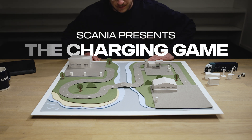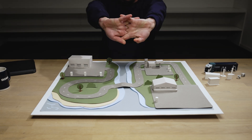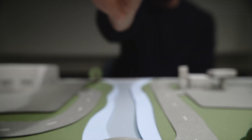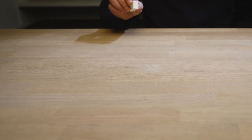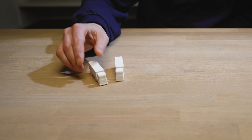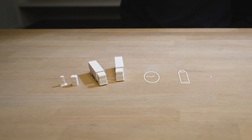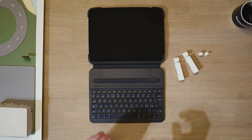Running an electric transport operation can be seamless and efficient. It's just a game of finding the optimal charging strategy. How do you plan your charging in a way that will optimize uptime without risking running out of power on the road or costs skyrocketing? Let's find out!